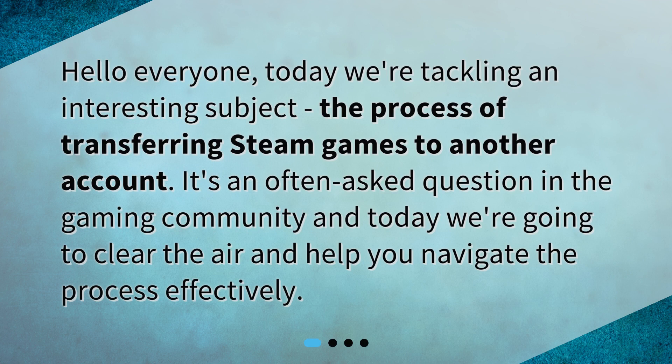Hello everyone. Today we're tackling an interesting subject: the process of transferring Steam games to another account. It's an often asked question in the gaming community, and today we're going to clear the air and help you navigate the process effectively.